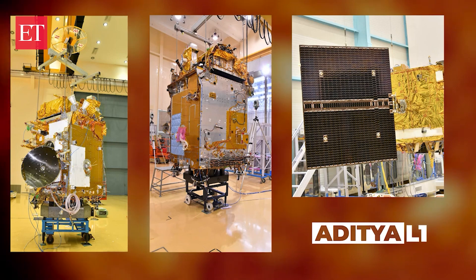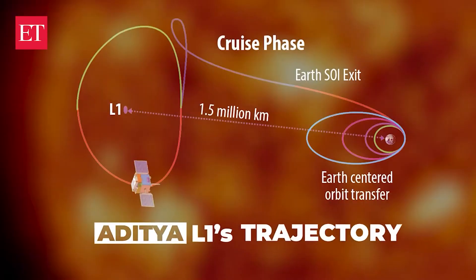What sets Aditya L1 apart is the mission's focus on specifics like coronal mass ejection dynamics, solar wind anisotropy, and its onboard intelligence to detect solar flares. The mission's trajectory will take it from a low Earth orbit through an elliptical path and finally to the L1 Lagrange point in about four months.